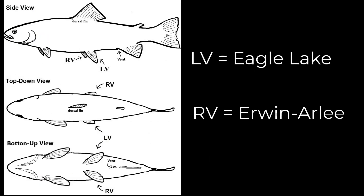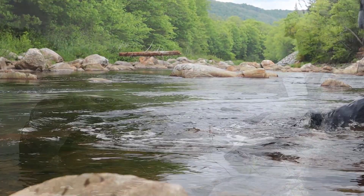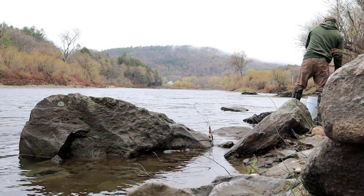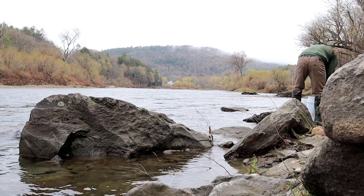Depending on which side you find a clipped fin, this will tell you which strain you caught. A clip on the left side indicates the new Eagle Lake strain, while a clip on the right side indicates the Erwin Arlie strain that we have traditionally stocked.